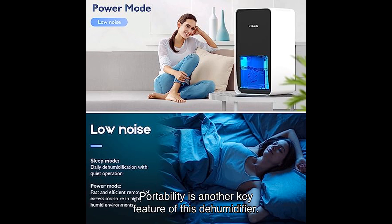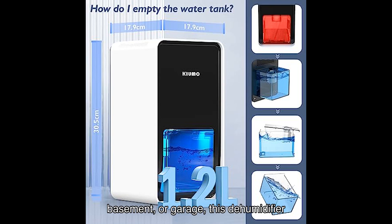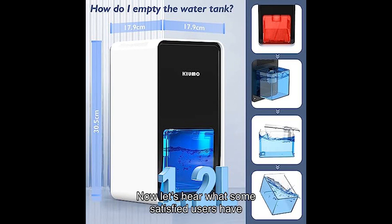Portability is another key feature of this dehumidifier. Its compact design allows you to easily move it from room to room. Whether you need it in the kitchen, bathroom, bedroom, basement, or garage, this dehumidifier has got you covered. It's lightweight and convenient, making it a versatile solution for all your dehumidification needs.